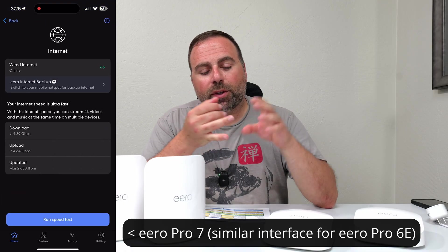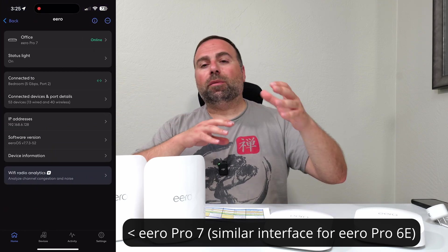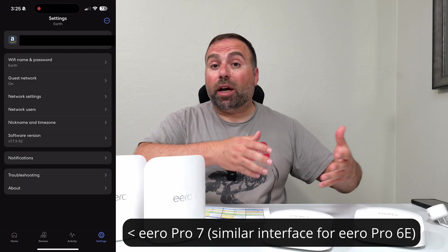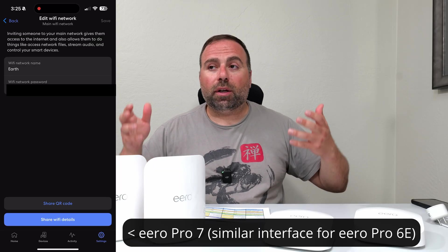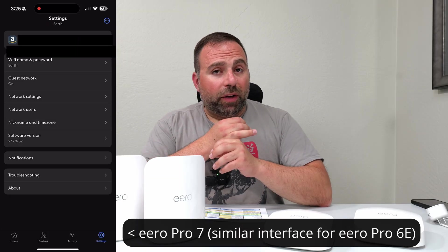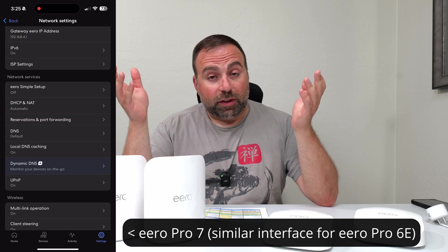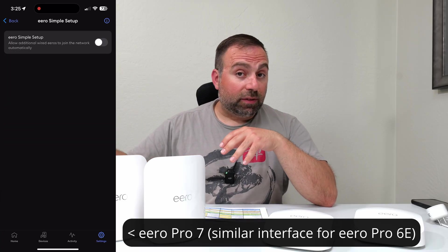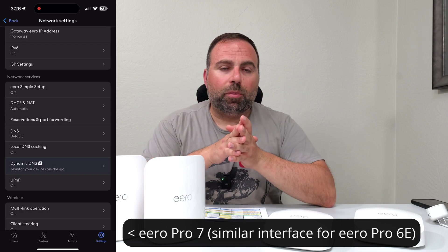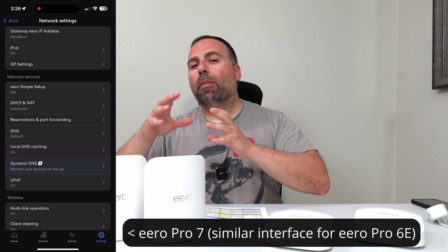For setup and configuration, use the Eero app, available on iOS and Android. It's a very simplified app that walks you through the setup process. If you want to know how to mix and match wired and wireless backhaul or add more ports, I have a separate setup guide video. You get one Wi-Fi name — you cannot separate the bands; there's no separate 2.4, 5, and 6 GHz SSIDs. It's all combined into one. You can have a separate guest SSID. There's not a whole lot of customization, though it does have WPA3 support and you can set your DHCP and basic options.